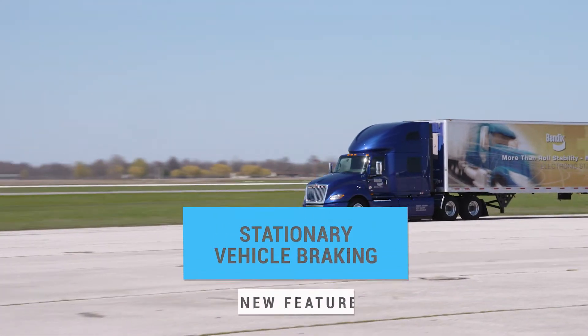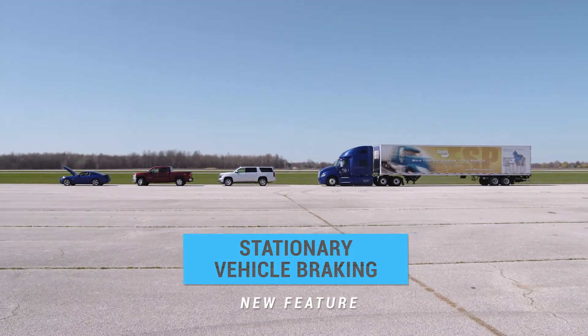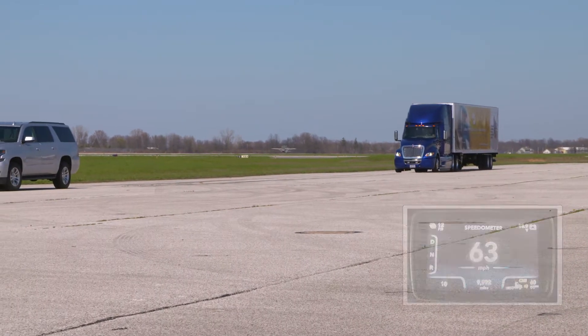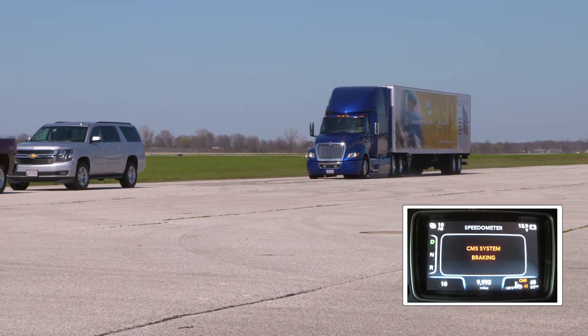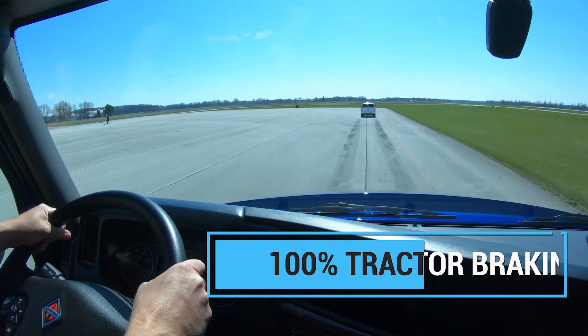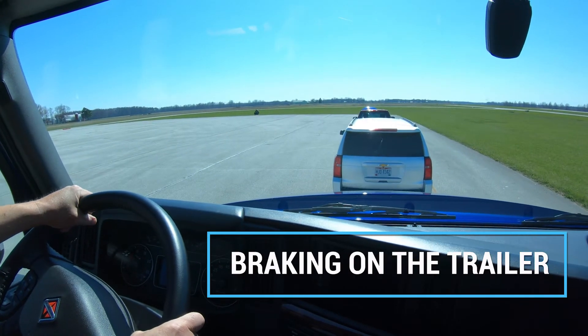If a truck is driving on the highway and Fusion detects a stationary vehicle in the same lane, audible and visual alerts immediately warn the driver. Then, if necessary, Wingman Fusion's enhanced collision mitigation braking can help mitigate a potential crash by applying up to 100% tractor braking force along with braking on the trailer.